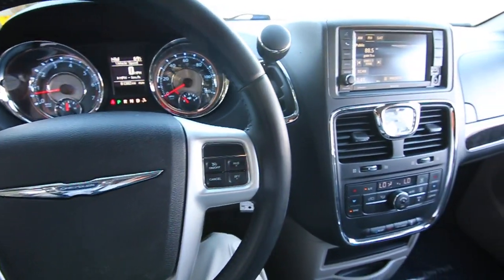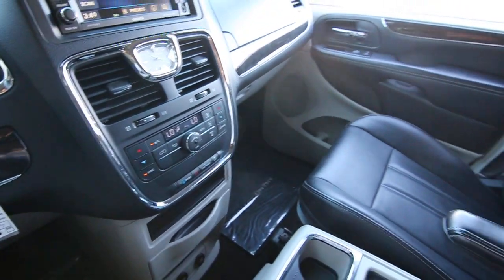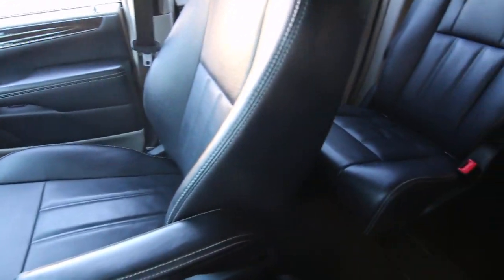Hello, Joe here from Infinity of Tacoma. I'm here to tell you about this awesome 2014 Chrysler Town & Country that we have for sale.